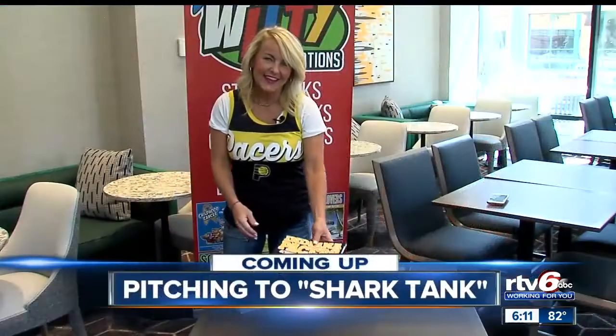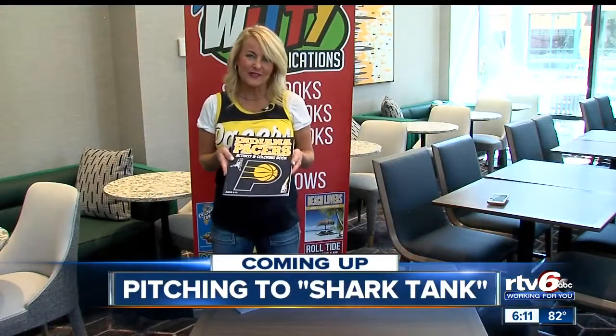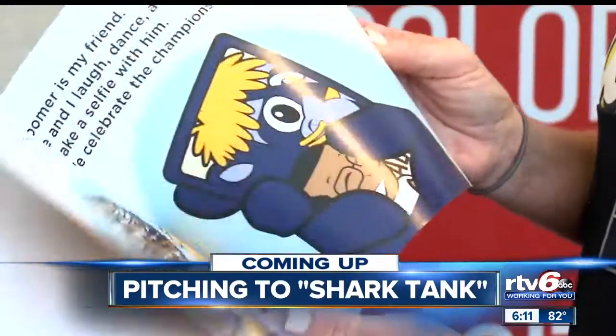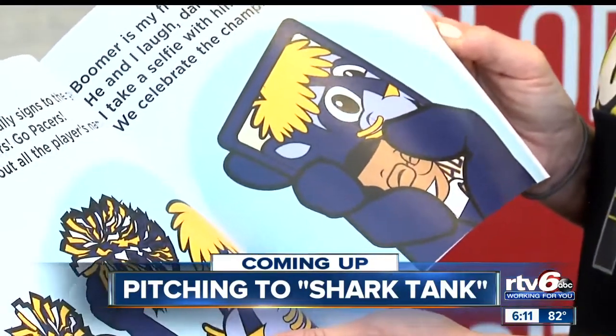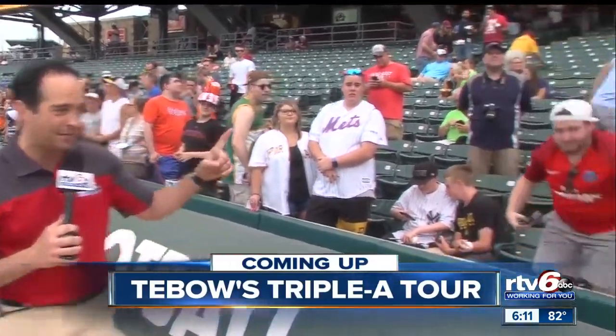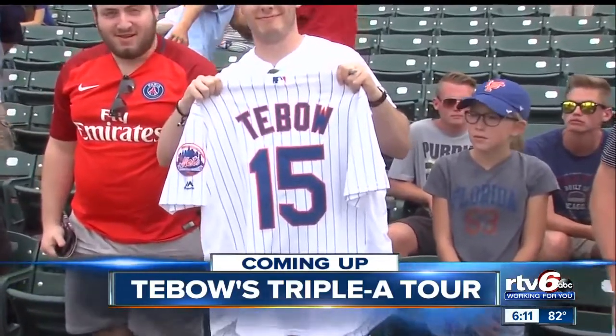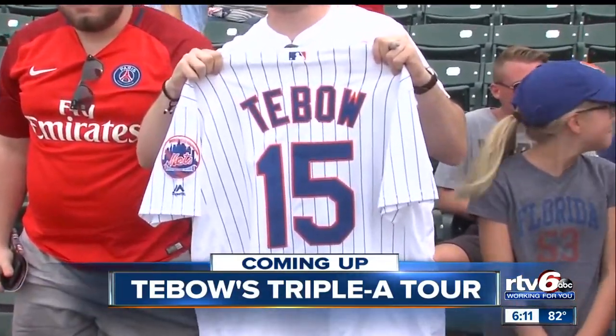Still to come on RTV6 News at 6: how RTV6 helps get relief for a woman and her son struggling with a broken air conditioner. Plus, are you ready to swim with the sharks? We'll introduce you to one woman who cannot wait to make her pitch to Shark Tank in hopes of taking the next step with her business. And baseball returns to Victory Field tonight — the Indians hosting Syracuse, with Tim Tebow's Triple-A tour coming to Indy.